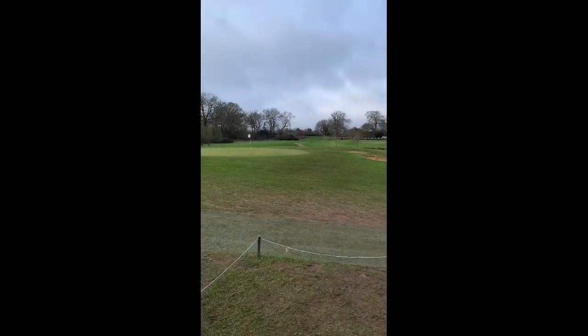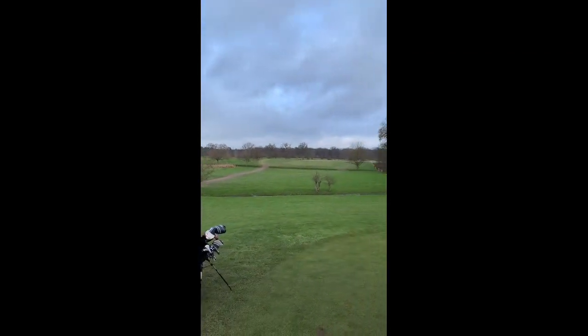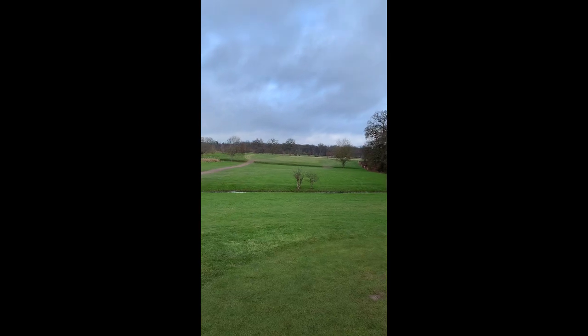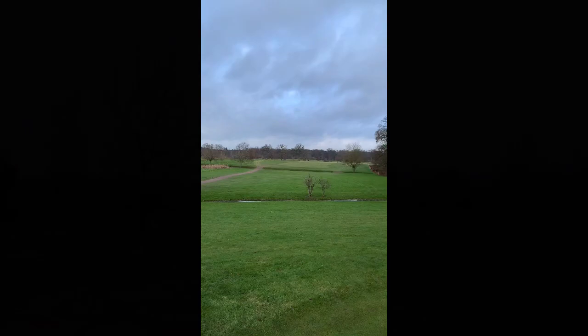I'm here at Royal Ascot. This is what the course looks like. As you can see, I'm standing on number two which is a par five and it goes around to the right. Great start.